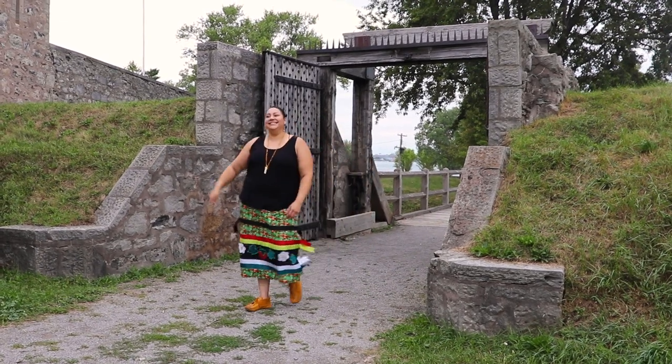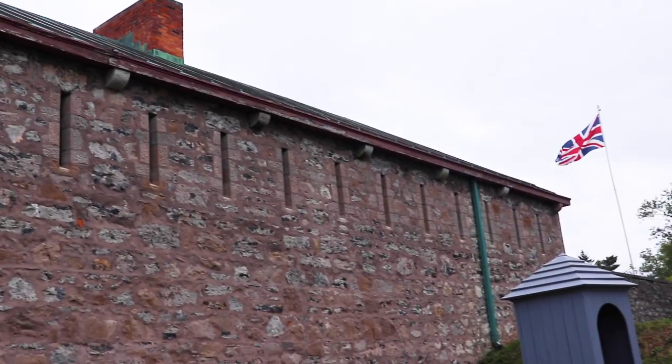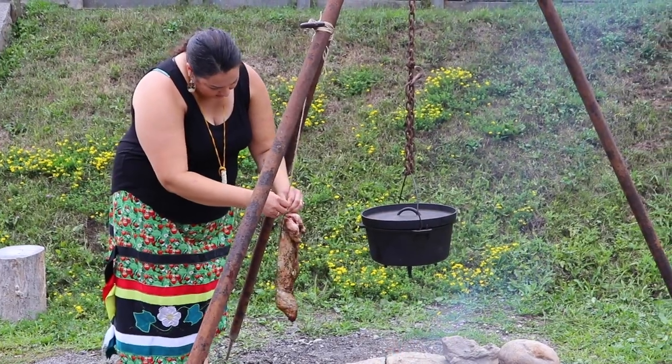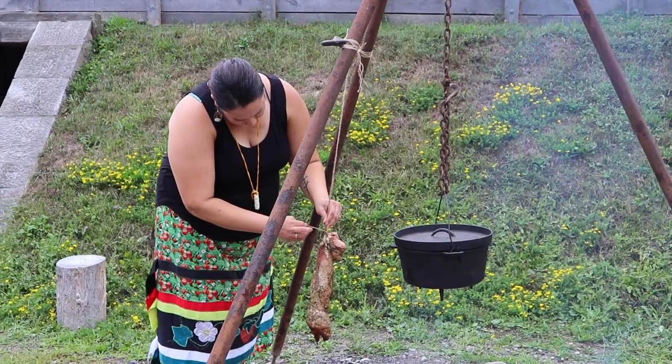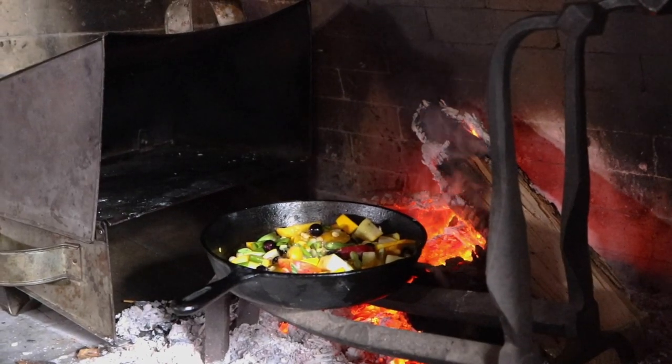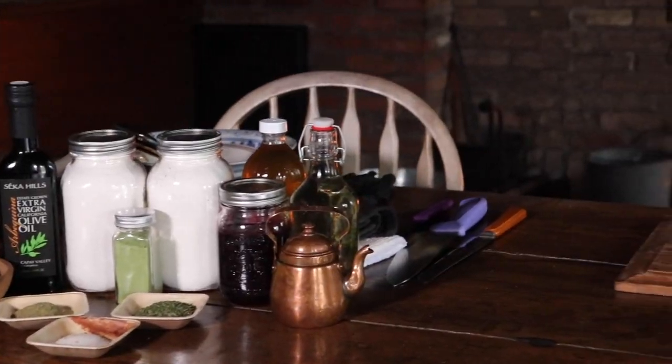I'm Chef Tanya Brandt and we're here today at beautiful historic Old Fort Erie. We're in the officer's kitchen and we're going to be making a fire roasted rabbit today. We're going to stuff it with some fruits and vegetables and we're also going to be making a warm three sisters salad to go with that.